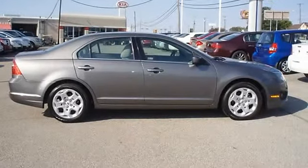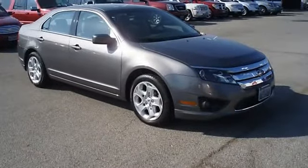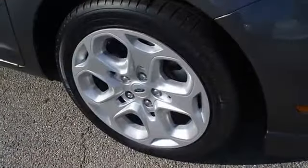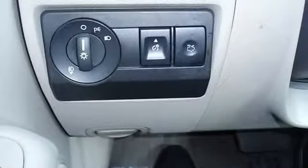Almost new tires, the paint has a showroom shine, mainly highway mileage, 100% AutoCheck guaranteed. Very clean interior, very smooth ride, all electronic components in working condition, all interior components are in good working order.